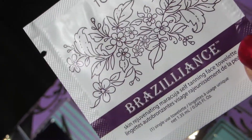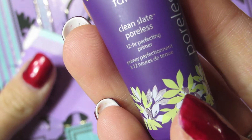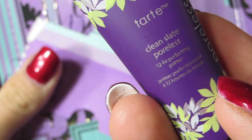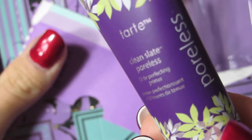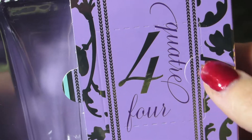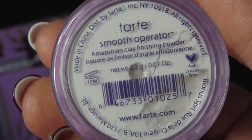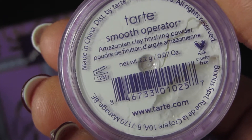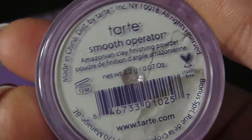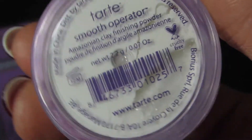Day three is their Clean Slate 12-Hour Perfecting Primer, which I actually do like. I still have some left, so now I get a backup — that's really awesome! Day four is their Smooth Operator Amazonian Clay Finishing Powder. This is good stuff; it's like the HD powder from Makeup Forever — so silky. I love having more of this.